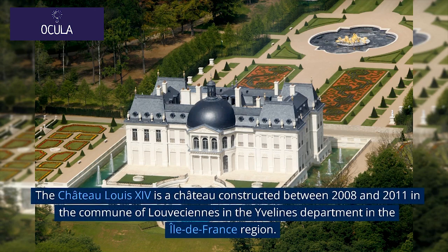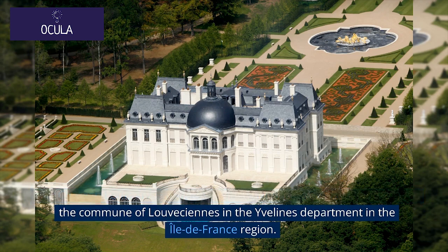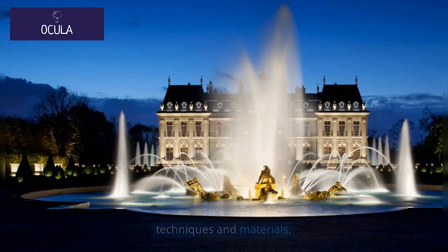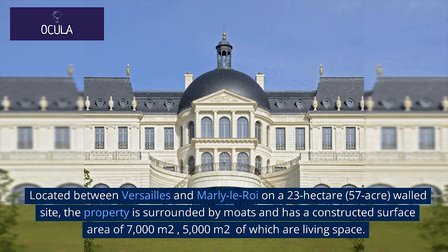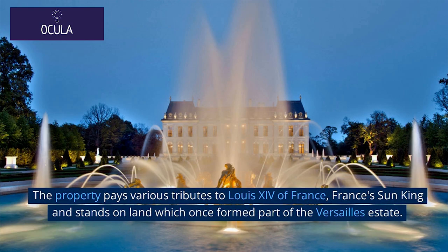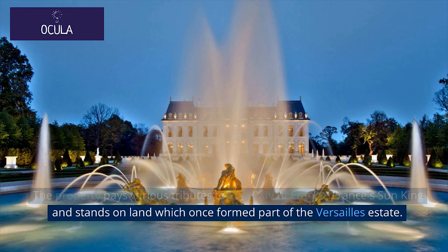The Château Louis XIV is a château constructed between 2008 and 2011 in the Commune of Louveciennes in the Yvelines Department in the Île-de-France region. The château was built by property developer Ahmad Khashoggi's company COGEMAD using traditional craftsmanship techniques and materials. Located between Versailles and Marly-le-Roi on a 23-hectare, 57-acre walled site, the property is surrounded by moats and has a constructed surface area of 7,000 square meters, 5,000 square meters of which are living space. The property pays various tributes to Louis XIV of France, the Sun King, and stands on land which once formed part of the Versailles estate.